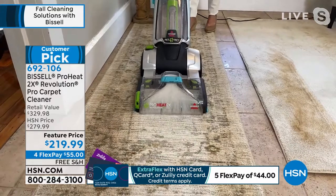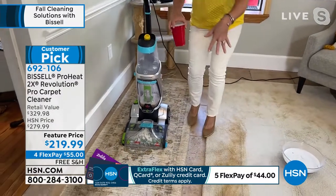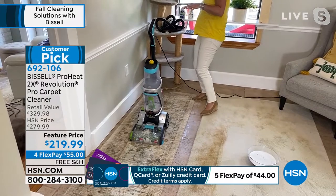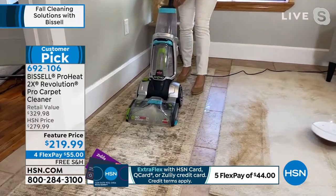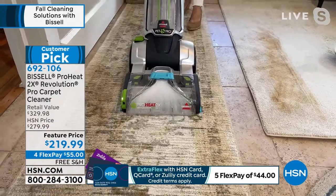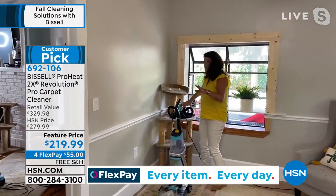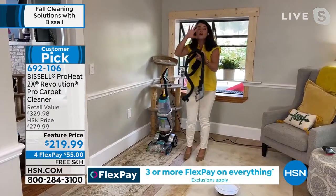Now I see a pretty bad stain — I'm going to go to max clean. You're in control: you go forward, you go backwards, and look at that difference right there. You can actually see the light colors. Then always what happened to me — I'd have a professional come, and before you know it there'd be a pet accident right where they deep cleaned within an hour of their leaving. What do you do? So now I have this on my own time. The clean formula goes right onto the brush roll — I just pulled up that stain, that could be a pet accident or red wine.